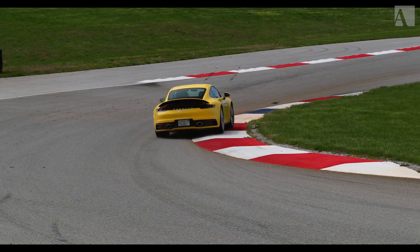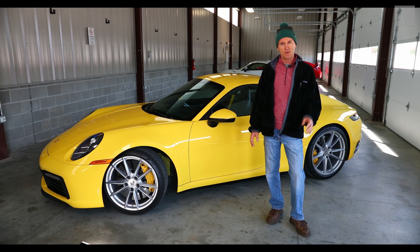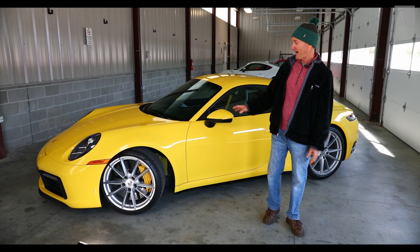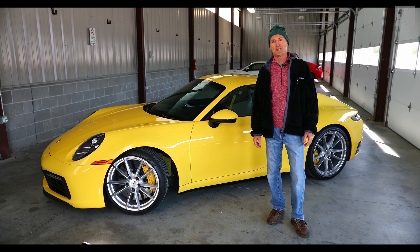I'm Andy Pilgrim with Automobile. Welcome to another edition of Pro Racers Take. As you can tell by the chic outfit, it's still a bit wintry here in Bowling Green, Kentucky, but at the NCM Motorsports Park today I have the Porsche 911 Carrera S. It is the new 911, the 992, and I am really looking forward to taking this one on track.